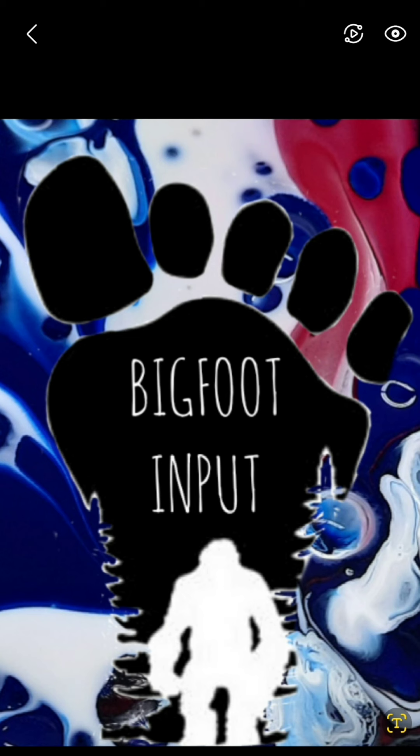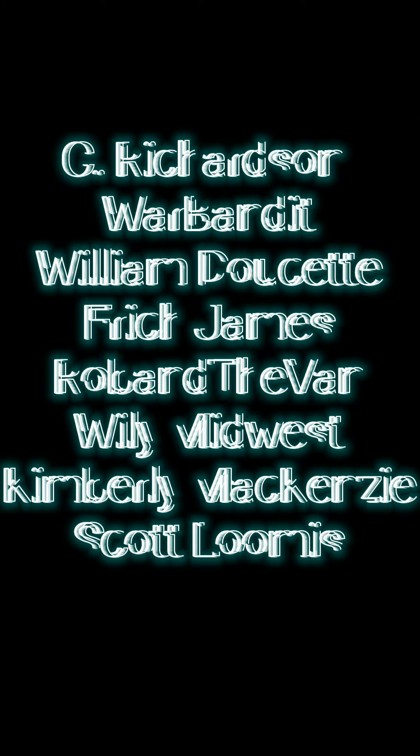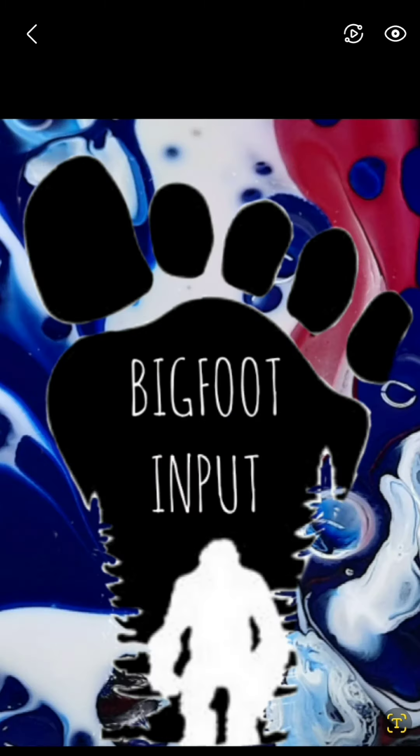Thank you for joining us tonight. I want to personally thank all of our supporters. You can support the channel by being a member on YouTube or joining our Patreon community. As a thank you, we throw a little extra content towards those members — content we don't feel comfortable sharing on YouTube. That's it for me, guys. This is J Mac and I'm out.